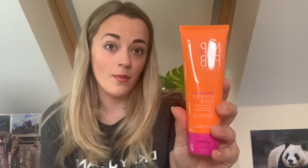Product number two is by Nip and Fab and it's the Vitamin C Scrub Fix. This one is also full size and worth £12.95. On the bottle it says 'exfoliating Vitamin C scrub to polish and illuminate the skin's surface.'